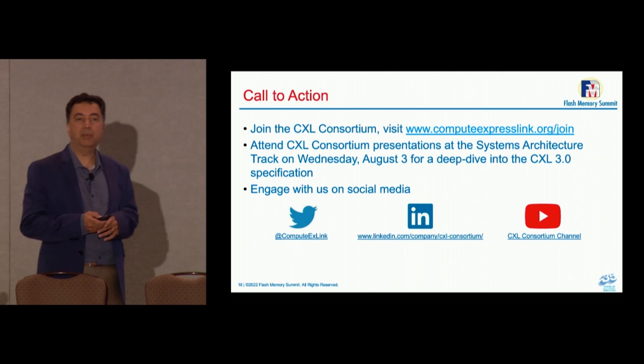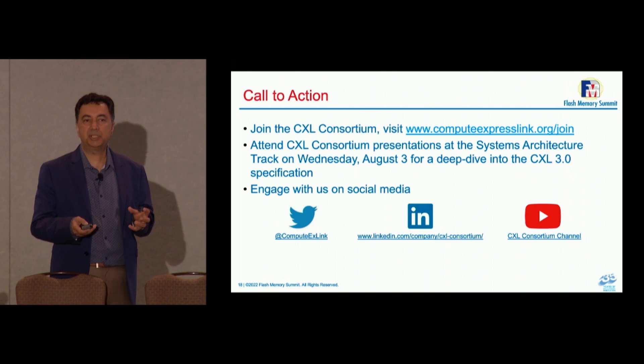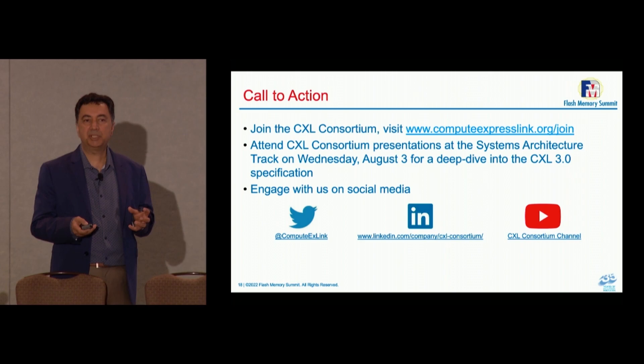We encourage people to come and join. Take advantage of all these capabilities that your colleagues have already developed. The specification is solid and robust. We keep evaluating different use cases; for each one, different companies and individuals come up with proposals, work together, arrive at a common effective method, and specify them in a coherent way so people can benefit and implement solutions.